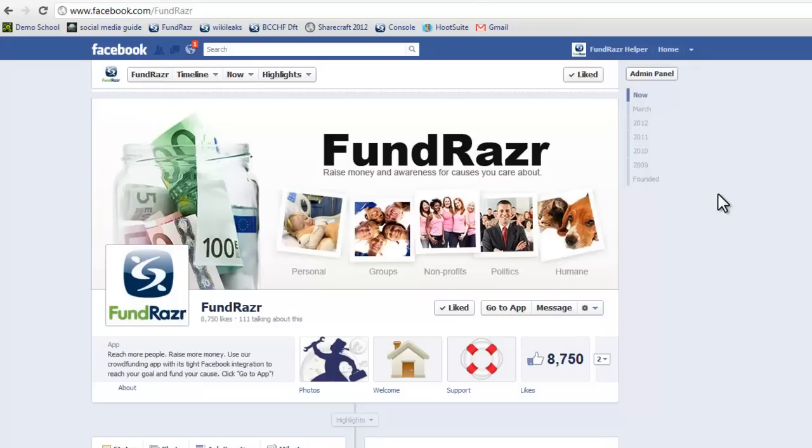Hello, I'm Camara from Fundraiser, and today I want to tell you about an amazing new campaign for the BC Children's Hospital.